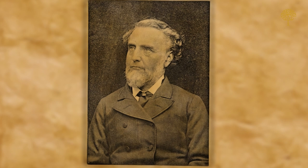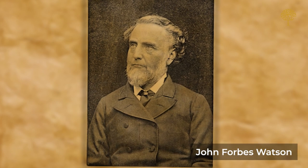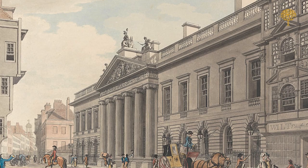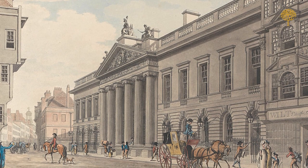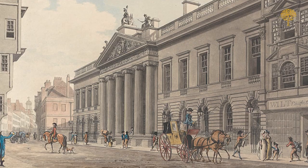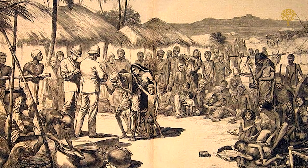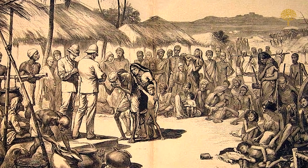This was the brainchild of John Forbes Watson, a doctor and employee at the London-based India House, later christened the Victoria and Albert Museum of London. The reason behind this book was clear — to not just stop the drain of wealth from Britain but also reverse it.